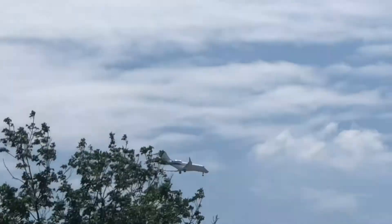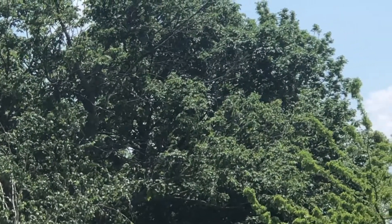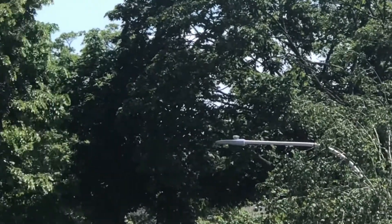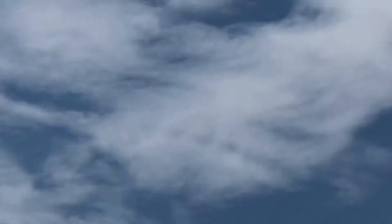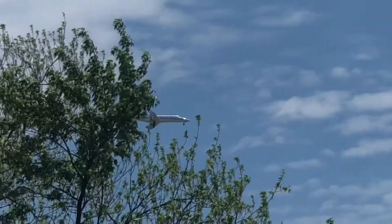I've got a Bombardier Challenger 350 — there he is, we were searching for him with the camera. Now I see Southwest Airlines heading to PIT — Pittsburgh, Pennsylvania. And over here we've got a Learjet 31A. Oh, didn't get to see them — but I got the Learjet 45. Yeah, I got them!